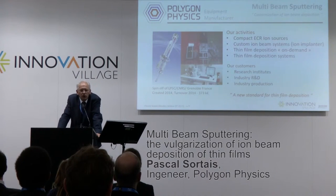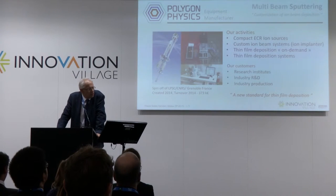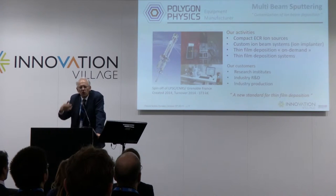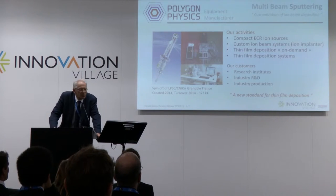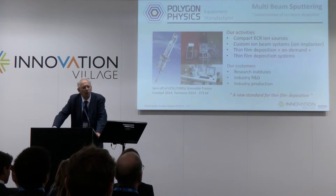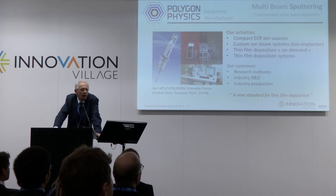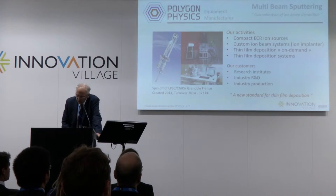Polygon Physics is a newly founded company in Grenoble, 18 months ago. The main purpose is the building of a machine including a so-called component called an ion source. Presently we have interactions with laboratories mainly, and R&D staff from various industries as you can see on the picture.